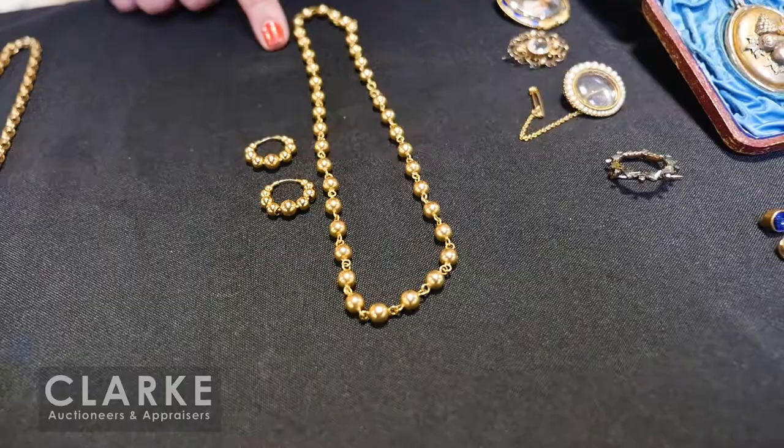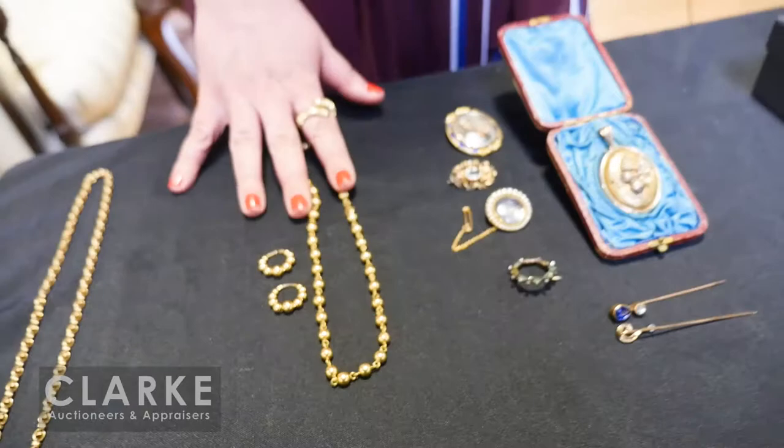French ball-form 18-karat gold jewelry grouping — earrings and necklace. I believe they are from different makers but both French and both 18-karat yellow gold. Estimated at $500 to $700.